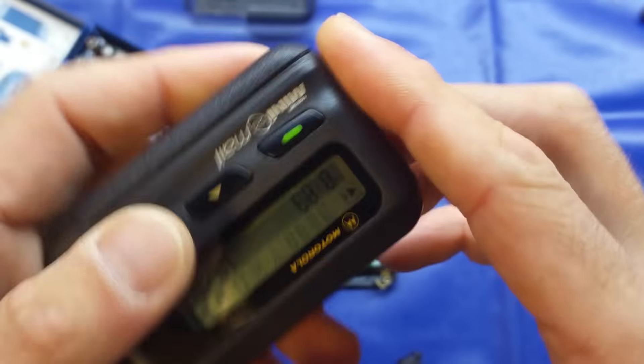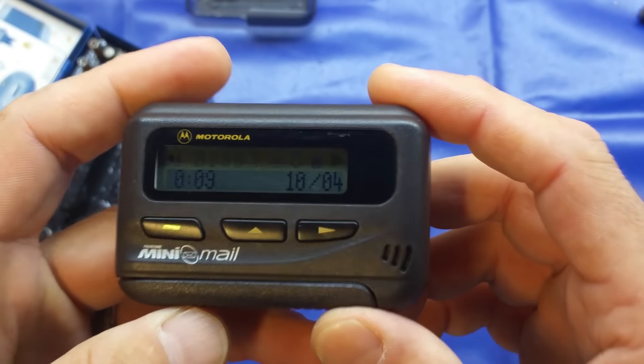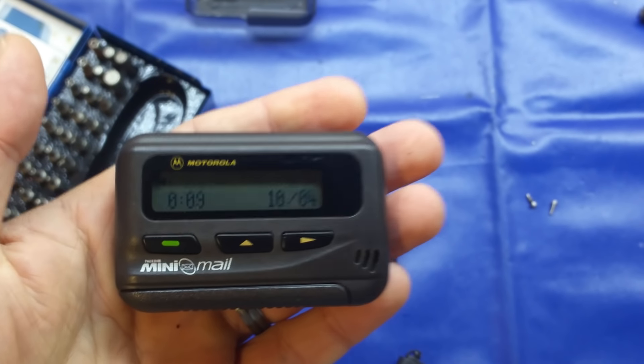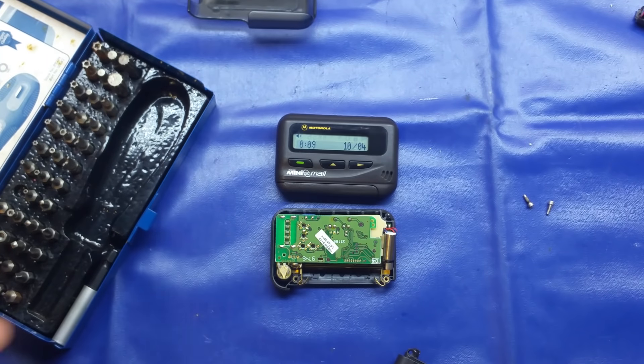Anyway guys, I hope you found that interesting. That was the Motorola Page One Mini Mail and Mini Call - pagers of 1990s vintage, still in good working order. I hope you enjoyed that folks. If you did, please like, and as always please subscribe. Until the next video, take care and all the best. Cheers, bye bye.